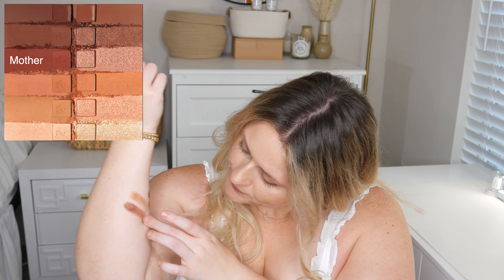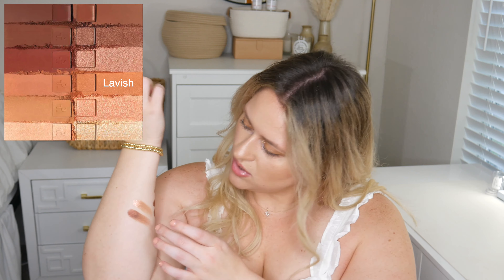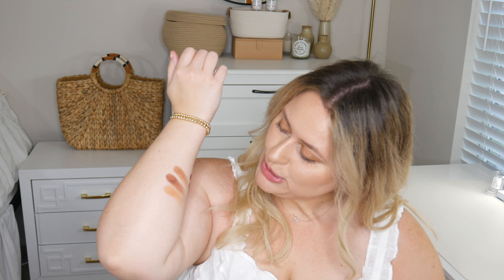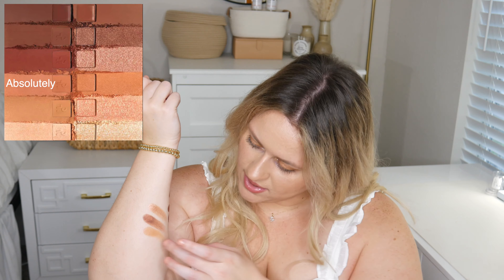This next shade is called Mother — it's a little bit more red-based than the one before, so there are variations in the shades. On my arm because I have such light skin they're all going to look very similar, but just know they actually are very different — I'm just pale so darker shades tend to look similar on me. This next shade is called Labish and I am absolutely obsessed with it. It is like an orange-based light brown with very fine reflex in it. I have it all over my lid today and it is so gorgeous. And then the shade under it is called Absolutely — such a cute name.